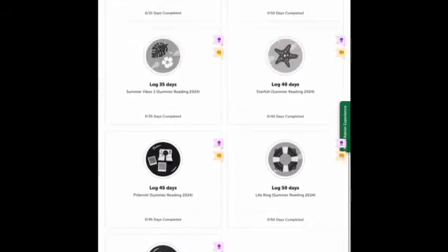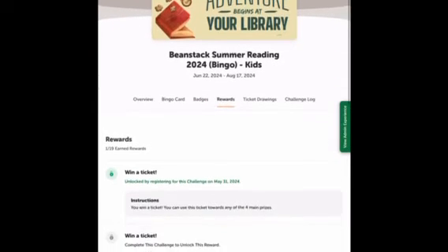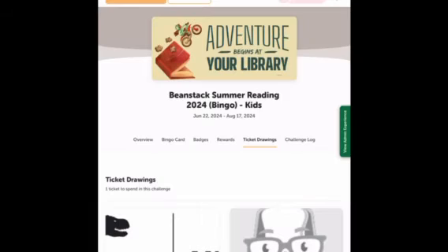These are what some of the other badges look like this year, and these are our rewards. You get a ticket for every badge you complete, other than the bingo badge which is five — so if you fill out your bingo card entirely you get five tickets. For the ticket drawings, to enter you just put your tickets toward the one you want, and you can also enter toward multiple.